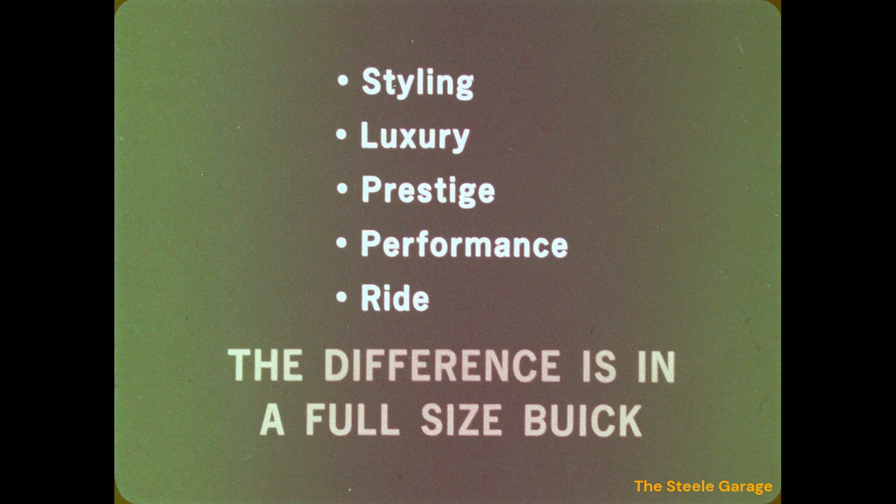Styling, luxury, prestige, performance, ride — whatever your prospect is looking for in a full-size car in 1972, he will find the difference he is looking for in a full-size Buick: a LeSabre, Centurion, or Electra 225.